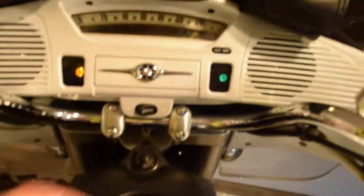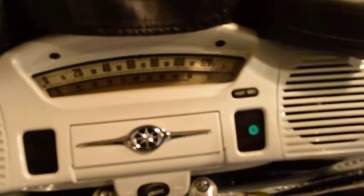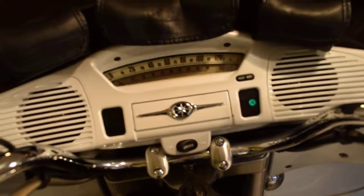This bike has 71,517 miles on it. Let's fire this up.